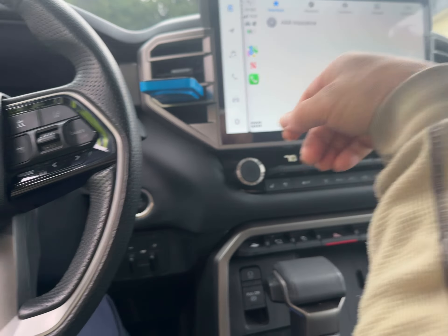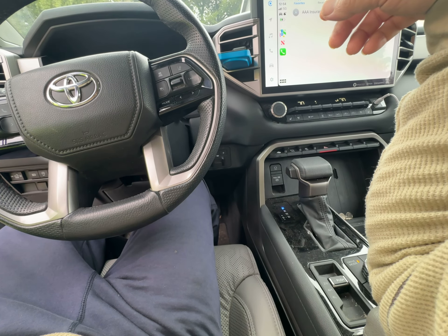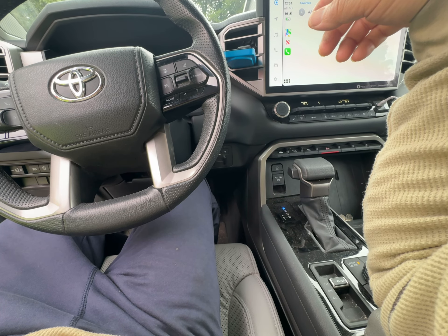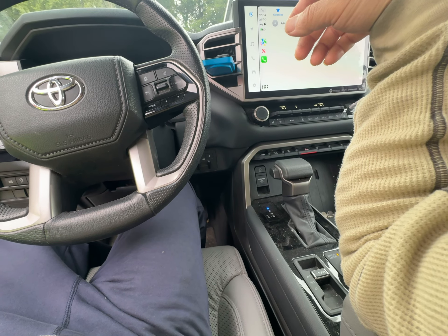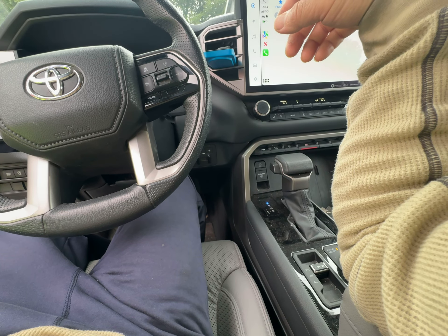Let's see if it works now. It says connected. Let's see if we can play anything — let's try to get to navigation. No internet here — let's go. Let's see what happens.